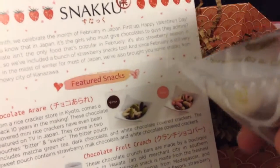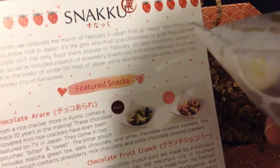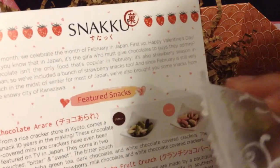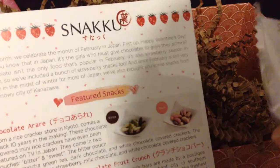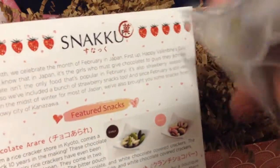Next we have this cool little thing — looks like chocolate on the inside. These are chocolates — chocolate covered mini rice crackers that have even been featured on TV in Japan. They come in two pouches, bitter and sweet. The bitter pouch includes matcha green tea, dark chocolate and white chocolate covered crackers. The sweet pouch contains strawberry, milk chocolate and white chocolate. So this is the strawberry milk chocolate one.